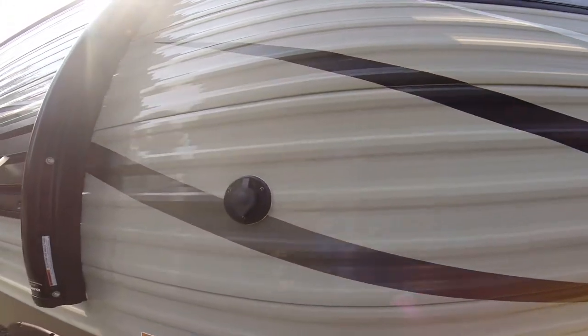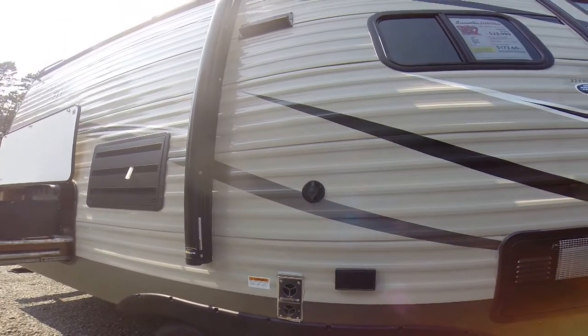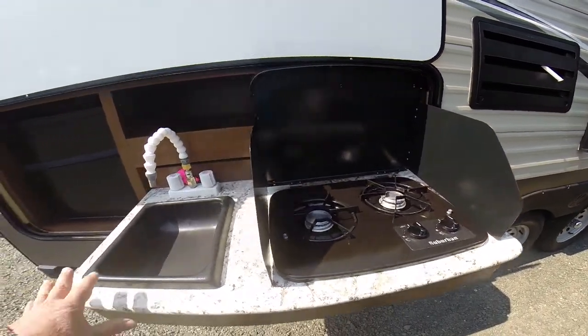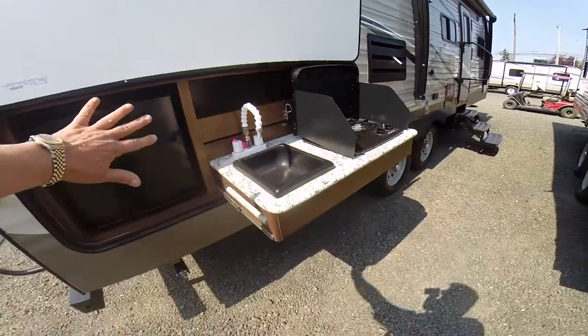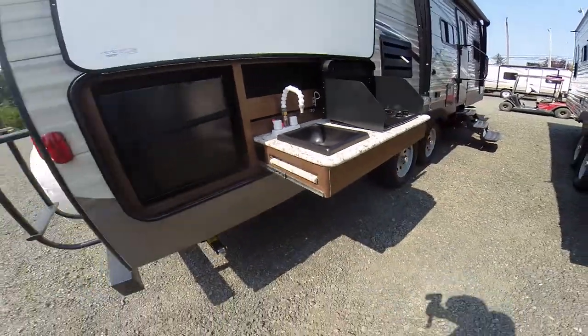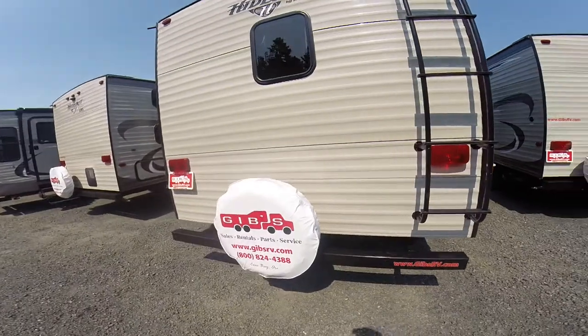We've got our cable jack right here and a power cord, so if you do want to watch the TV out on the deck, we might as well take advantage of this nice awning we have, and an outdoor kitchen that features a two-burner stove, hot and cold running water, and a small refrigerator. You can pull out these additional cutting boards if you need some room for food prep.